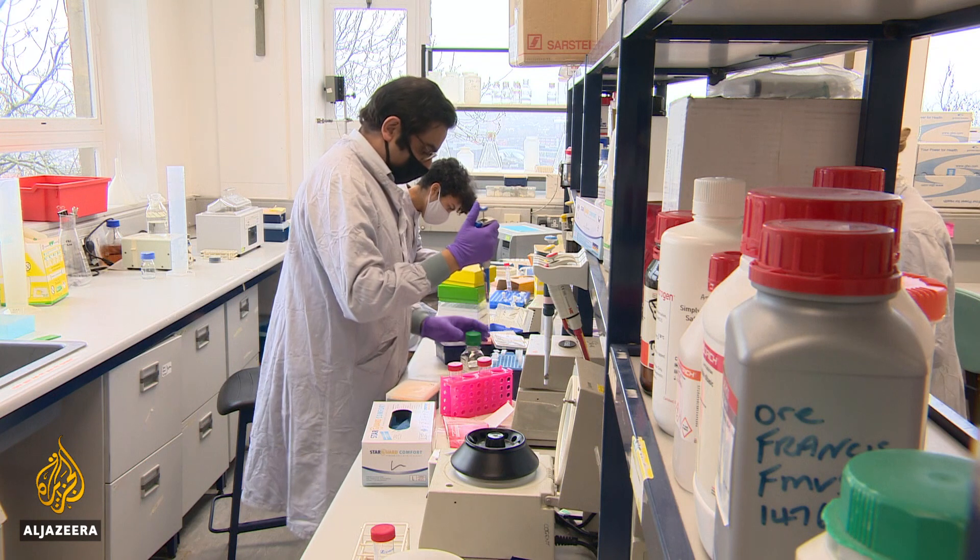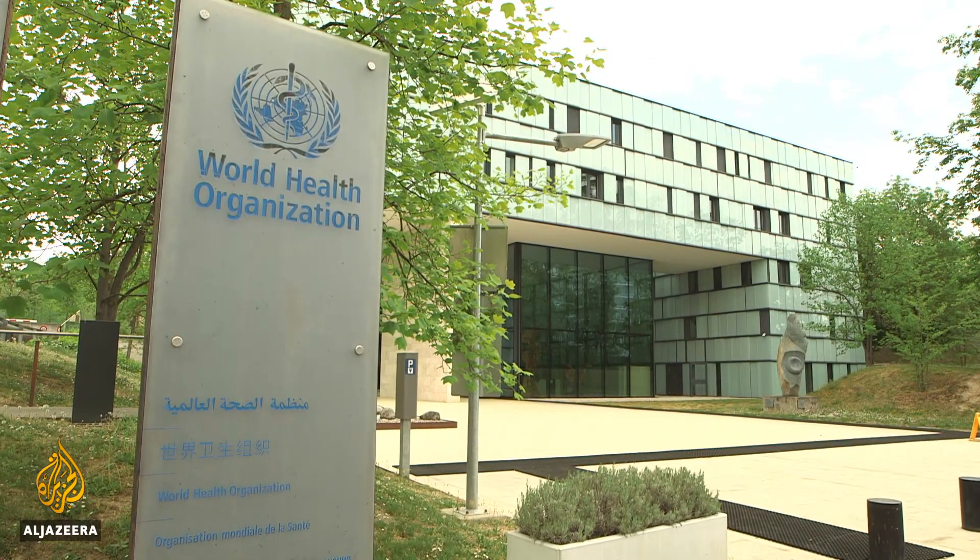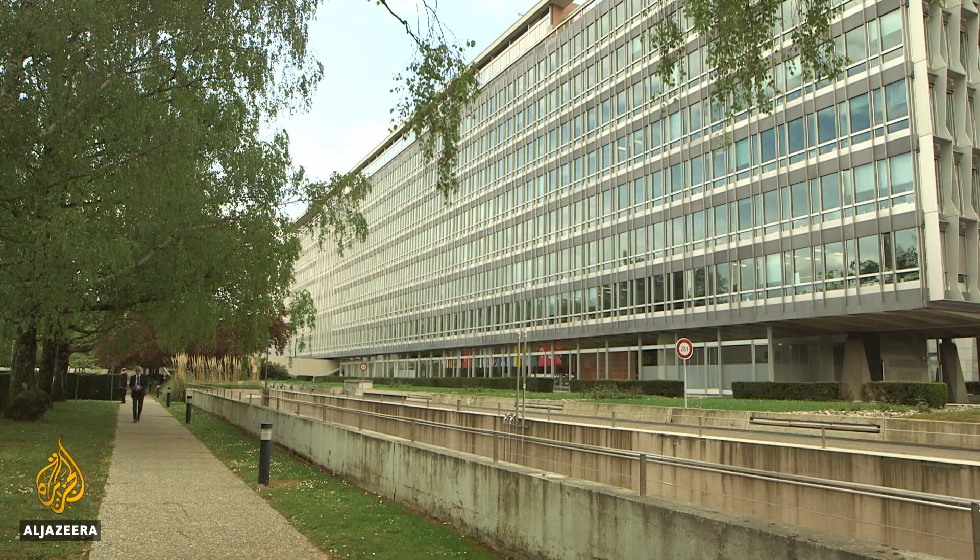The Bristol project is one of many. Globally, the World Health Organization puts the figure at more than 200 — a second generation of vaccines.